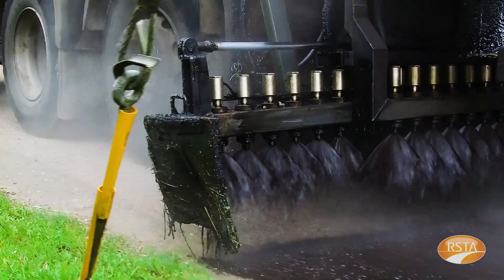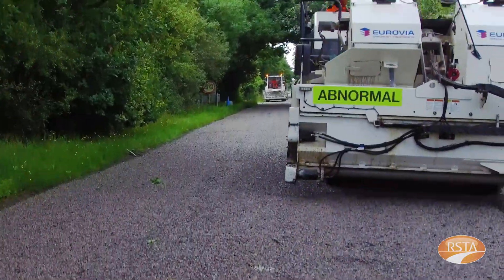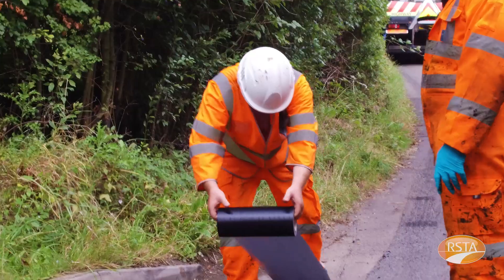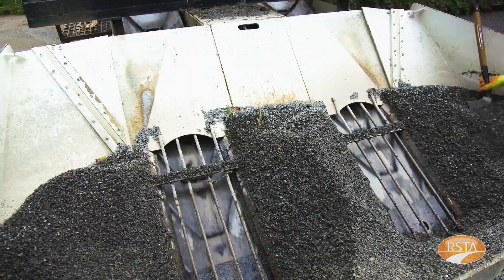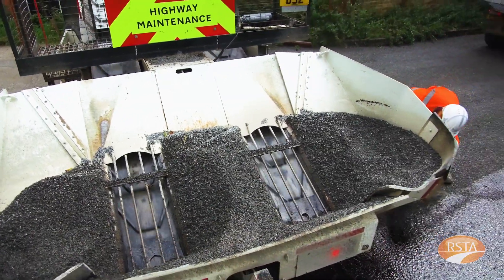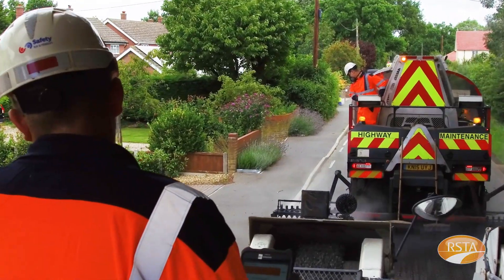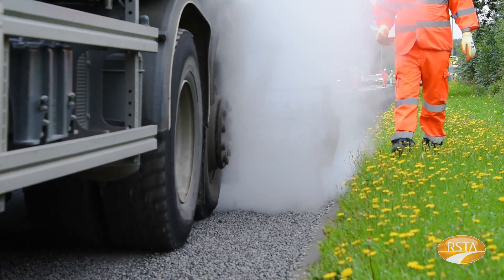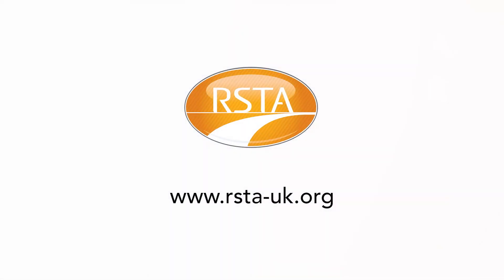We have now gone through the basic design procedure for the surface dressing of a site using the guidance contained within Roadnote 39 published by TRL. Of course, for some sites the conditions will vary along the site, requiring a different design at different locations, or at least some further adjustments may be required to ensure the durability is not compromised. By following the design guidance in Roadnote 39, surface dressing will continue to successfully maintain the UK's biggest publicly owned asset — the UK Road Network. Further information on surface dressing can be obtained by visiting the RSTA website at www.rsta-uk.org.